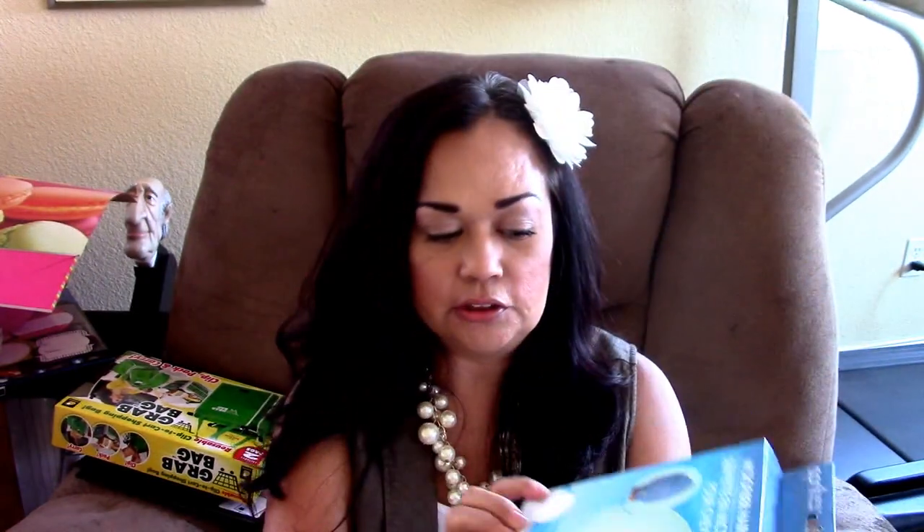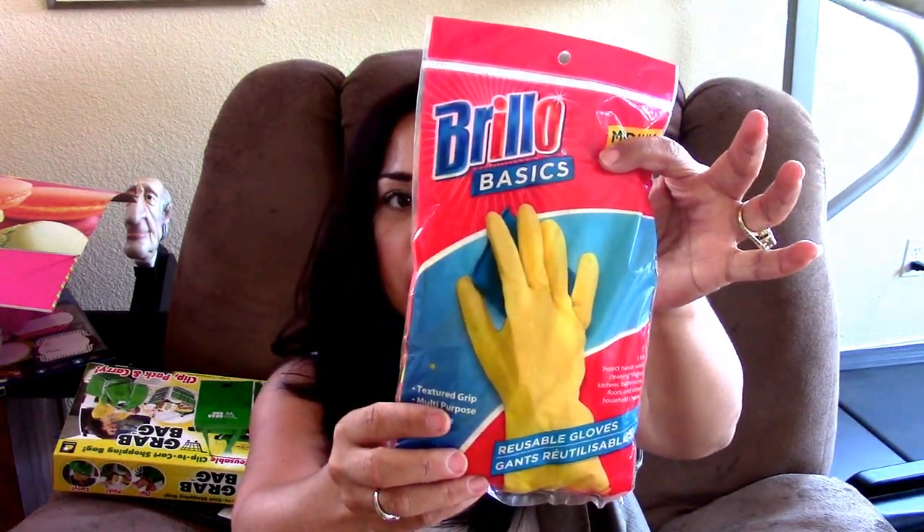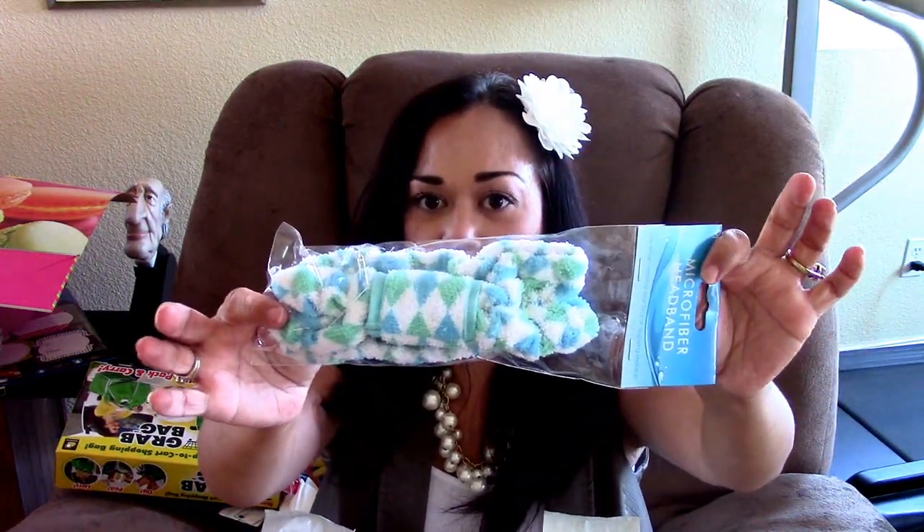I picked up from my esthetician business — these are all in white — the microfiber head wraps, so I can wrap my clients' heads when I do a facial on them. I also picked up two more packs of these white microfiber cloths, which I love for facials. I picked up a pack of the reusable Brillo Basics gloves, and I like to use these when I wash dishes. I also picked up one of these head wraps — I'm thinking about making some more of these but I just thought this one was so cute, and that's for my esthetician business.